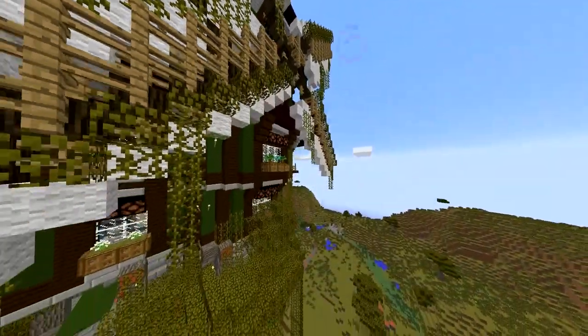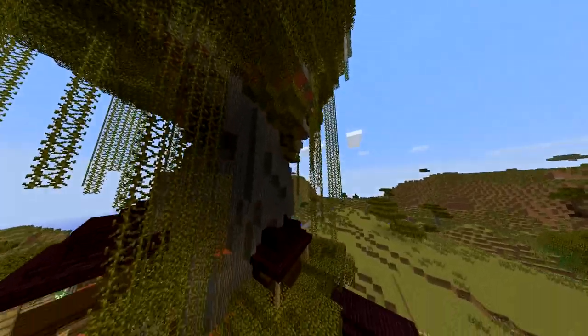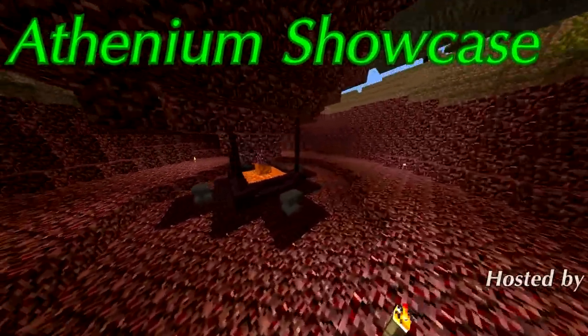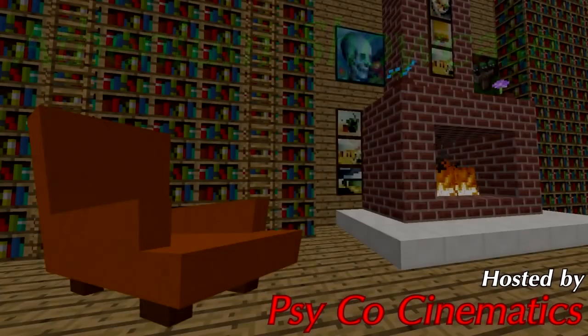Some iron-rated Minecrafters settle for a Howl's Moving Castle-like mythical treehouse that excretes lava. For the few remaining elite, there's the Athenium Showcase, with your host, Psycho Cinematics. Good morning, Legion.